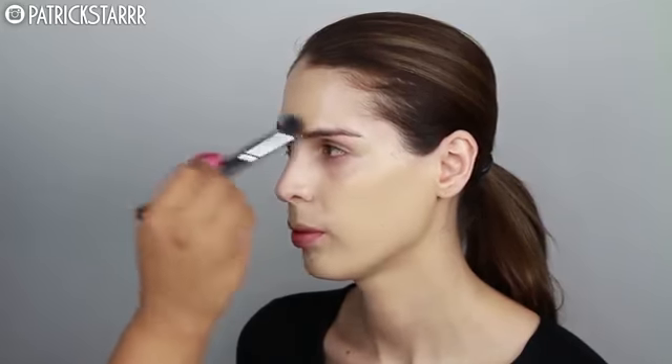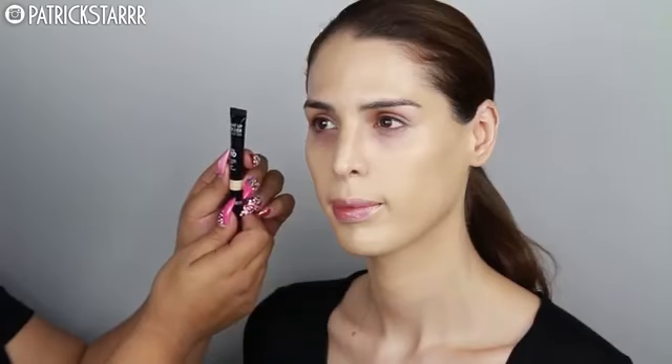This foundation is the Remarkable Foundation. It is full-coverage, it's a liquid, and it's very matte, so it lasts all day. To prevent it from clinging to her dry areas, I want it to moisturize really well.